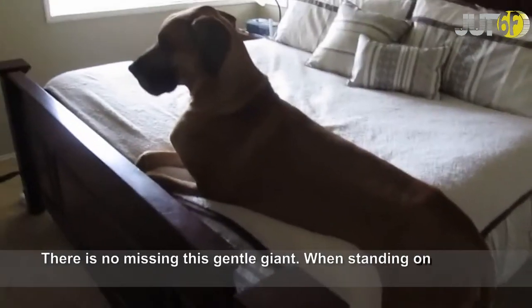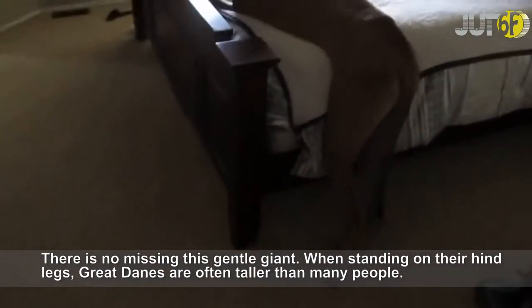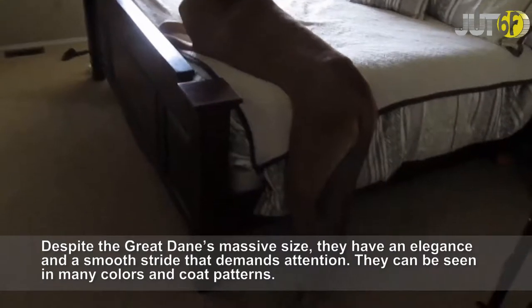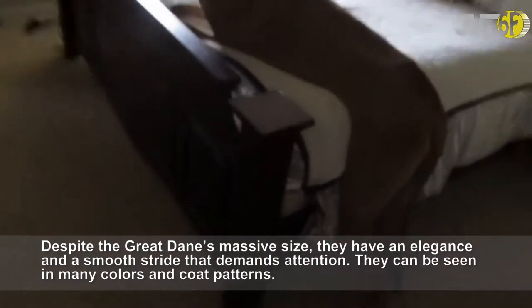There is no missing this gentle giant. When standing on their hind legs, Great Danes are often taller than many people. Despite the Great Dane's massive size, they have an elegance and a smooth stride that demands attention. They can be seen in many colors and coat patterns.